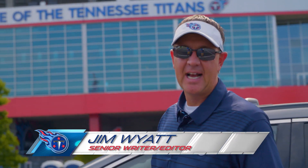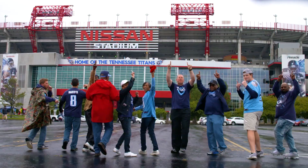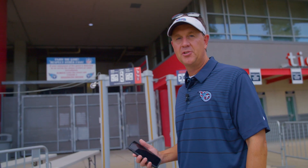Hey, I'm Jim Watt. I know you're excited about the Titans home opener on Sunday against the Indianapolis Colts here at Nissan Stadium. I want to tell you about some new things here at Nissan Stadium for 2019, so come on inside and I'll tell you about it.